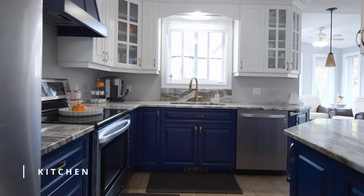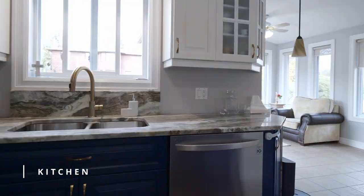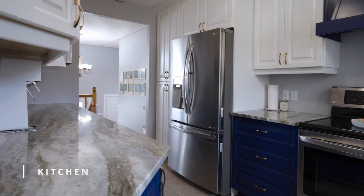The main floor offers a modern new kitchen with gorgeous granite countertops, a chic design with gold accents, and blue lower cabinets for an incredible pop of color.